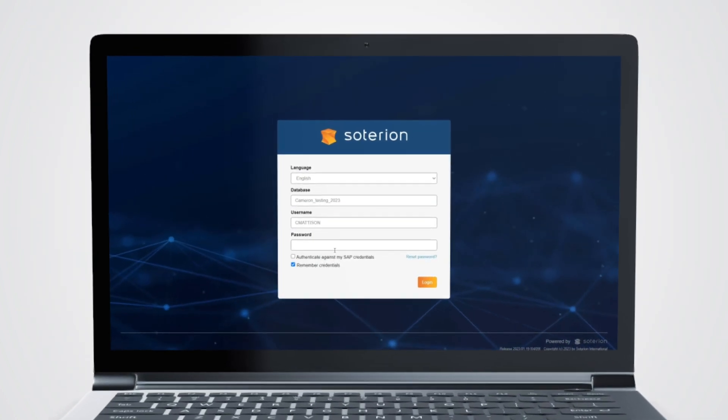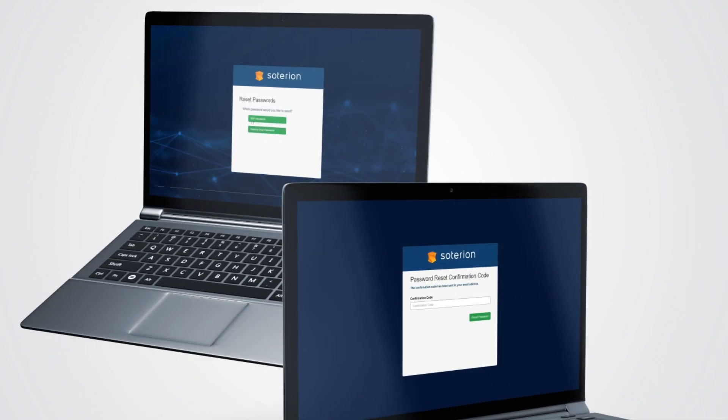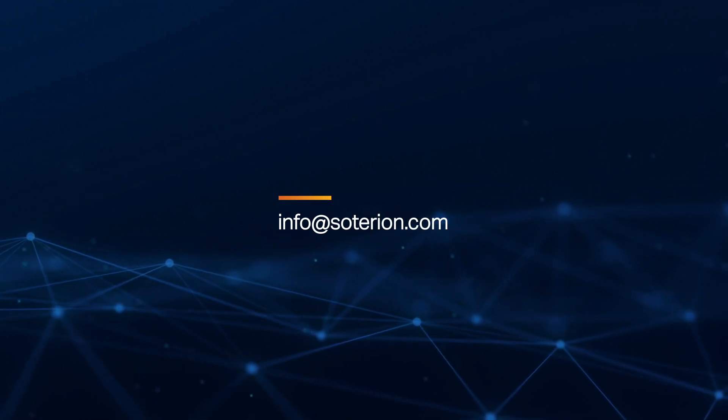Effectively manage SAP user passwords by using Ceterian's SAP password self-service functionality. For more information, contact us at info@ceterian.com.